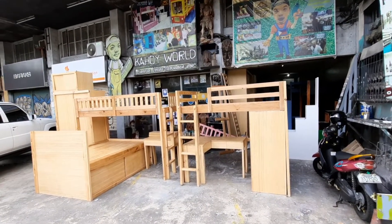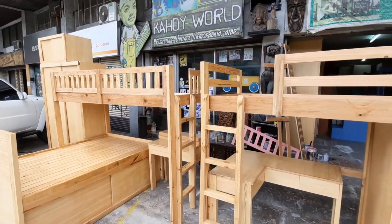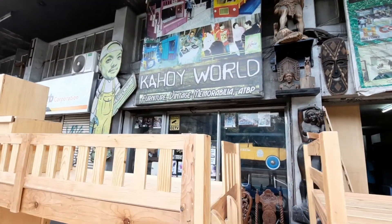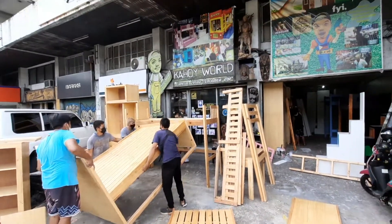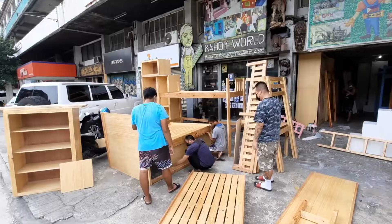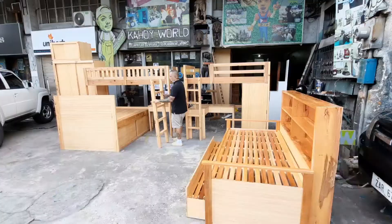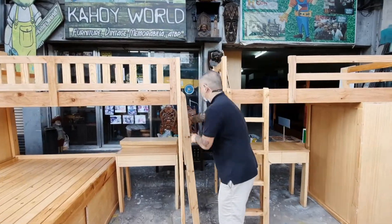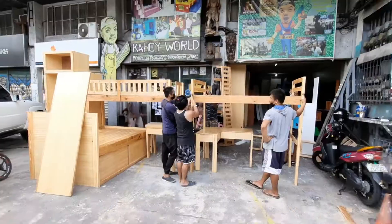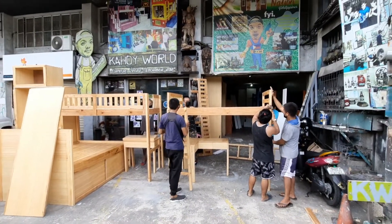We call this one the Tivoli Garden Set, Mandaluyong Hulo, Kahoy World.